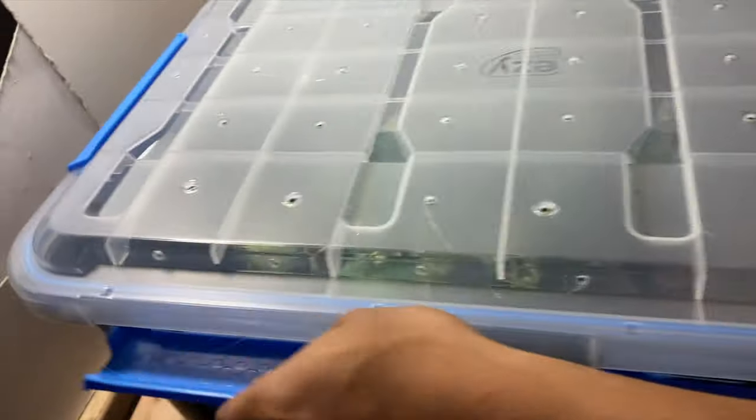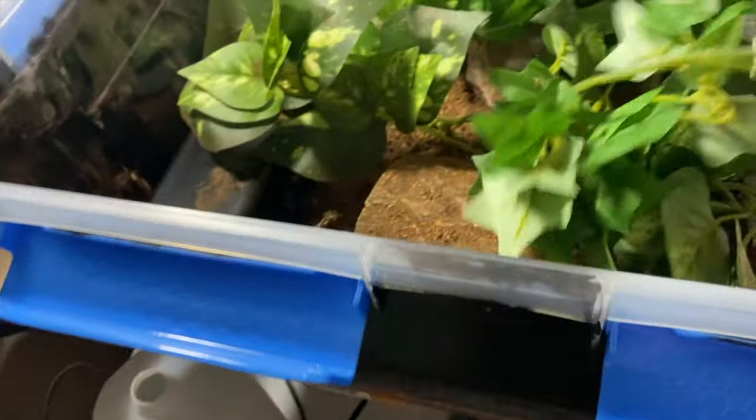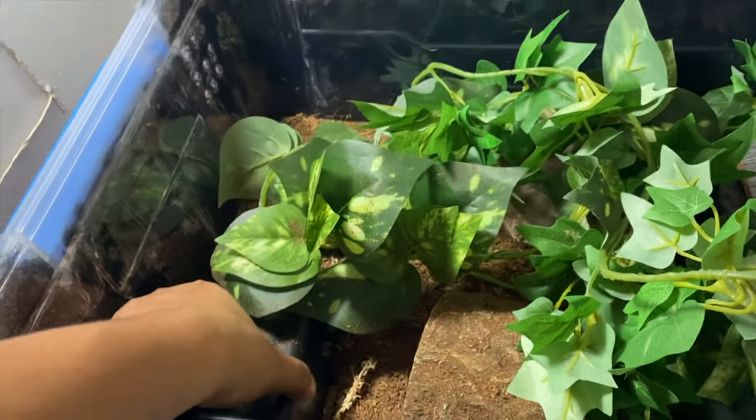So this is our albino male Lucky. I'm pretty sure he's in this hide right here. He loves being in there. That's like his favorite spot. With him, you can literally just lift this hide. It's so small.